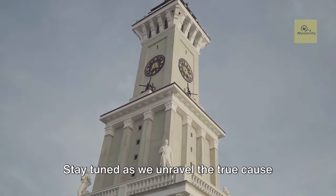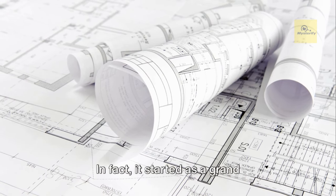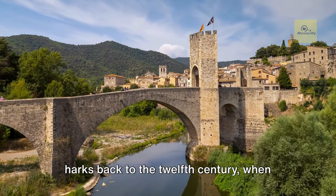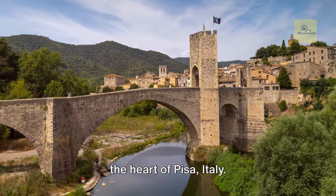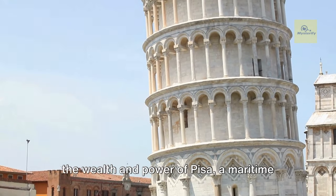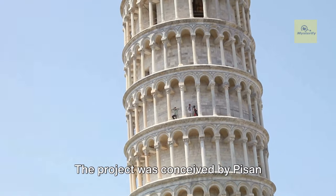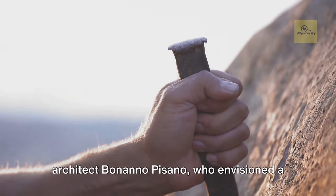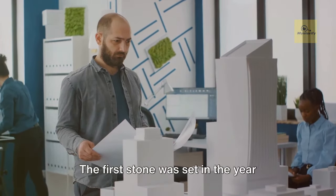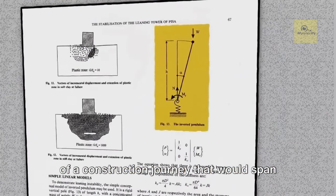The Leaning Tower of Pisa wasn't always leaning. It started as a grand architectural project. This story of ambition and innovation harks back to the 12th century, when the foundations of the tower were laid in the heart of Pisa, Italy. The idea was to build a bell tower for the city's cathedral that would reflect the wealth and power of Pisa, a maritime republic rivaling Venice and Genoa. The project was conceived by Pisan architect Bernano Pisano, who envisioned a freestanding bell tower of unprecedented height and elegance. The first stone was set in the year 1174, marking the beginning of a construction journey that would span nearly two centuries.